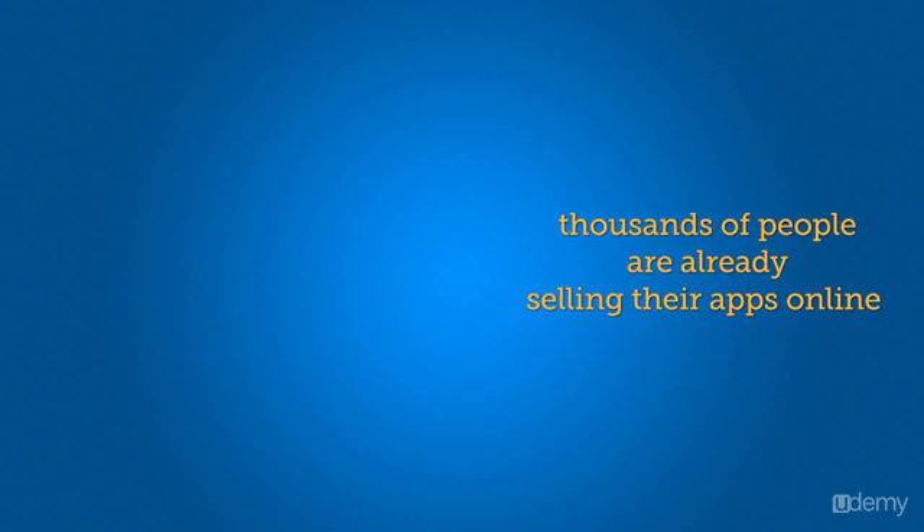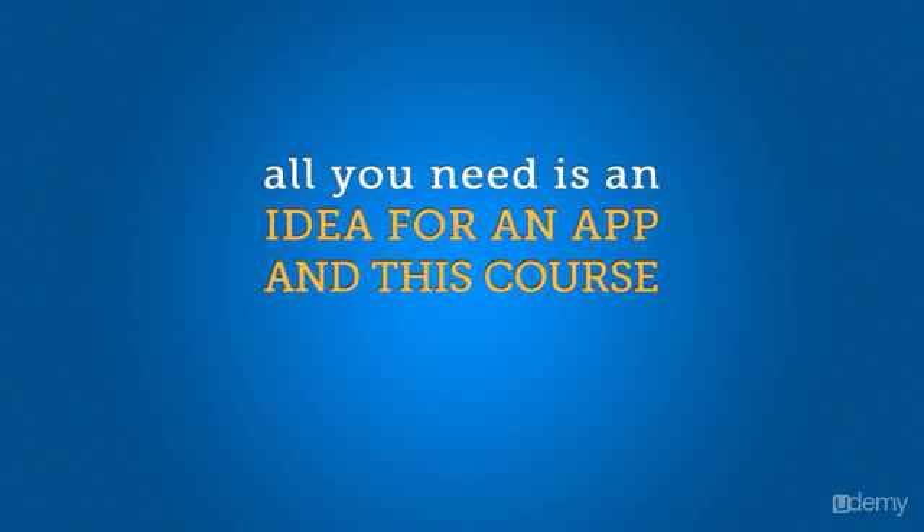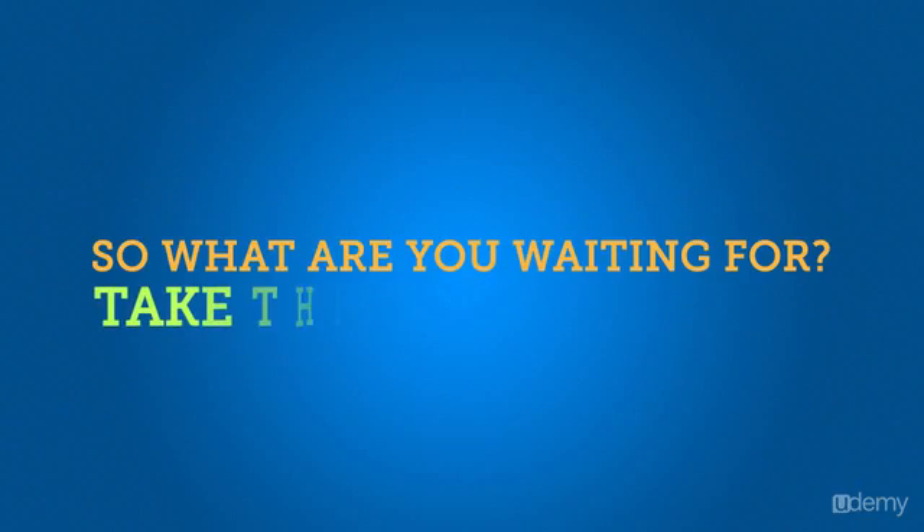Thousands of people are already selling their apps online, and you can too. All you need is an idea for an app and this course to make that dream a reality. So what are you waiting for? Take the course today!